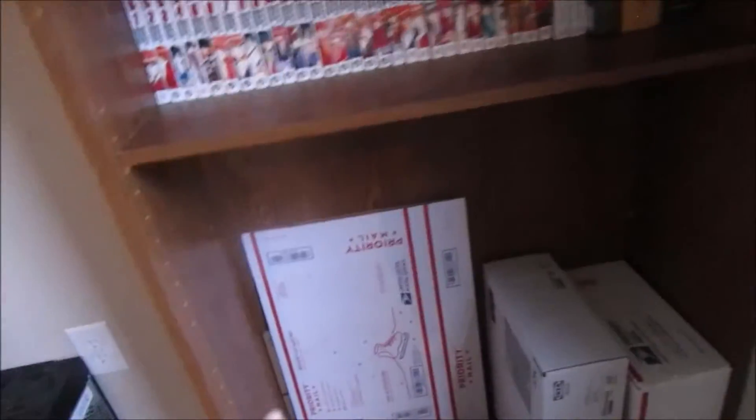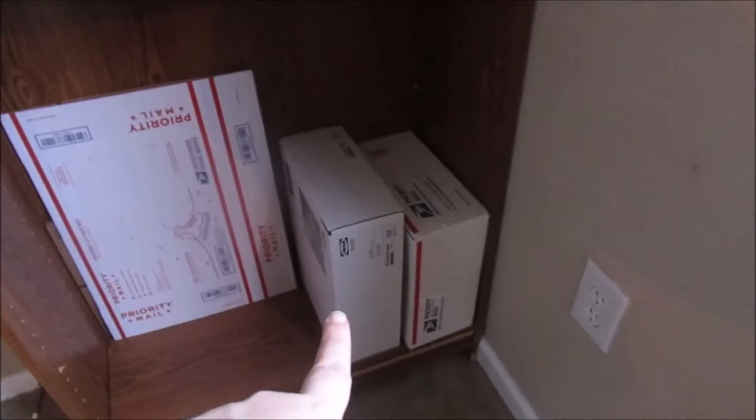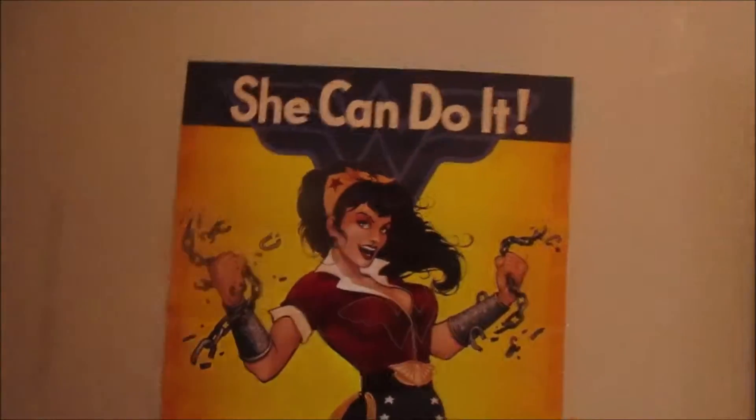Then here we have two empty boxes, another empty box, and a package I need to mail out. Then you see the curtain rod and window here. I have a couple of posters — a 'She Can Do It,' Wonder Woman, and Link from Legends of Zelda.